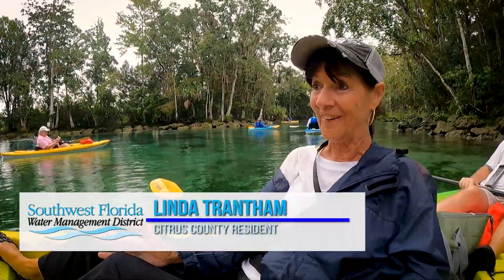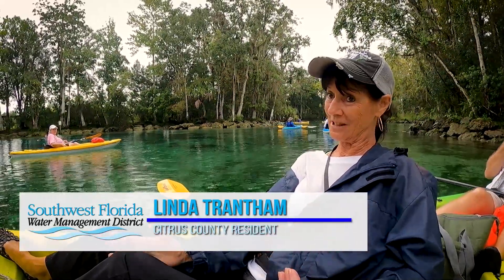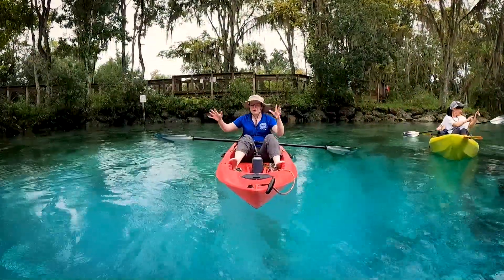I think that's wonderful. I mean, this is like our only natural resource — the springs that we do need to take care of.